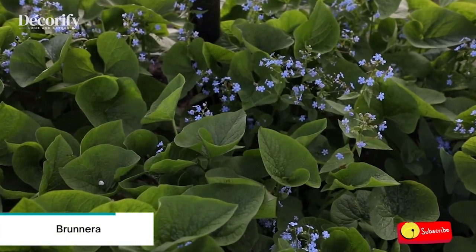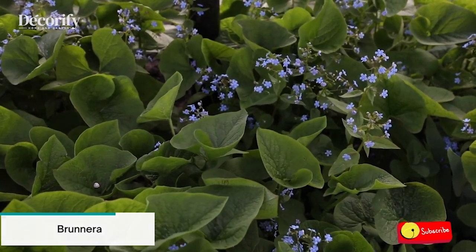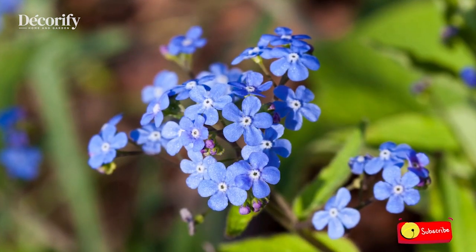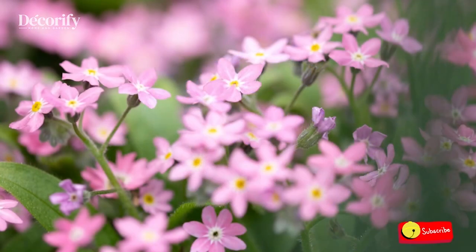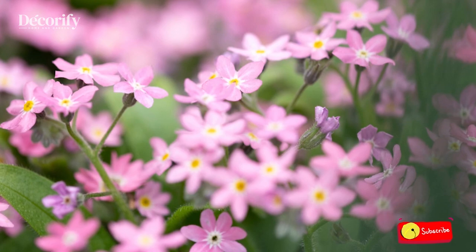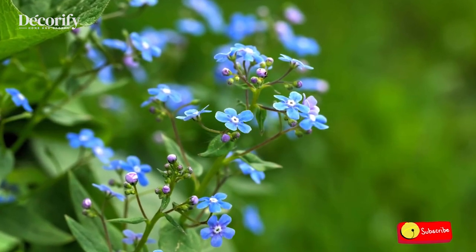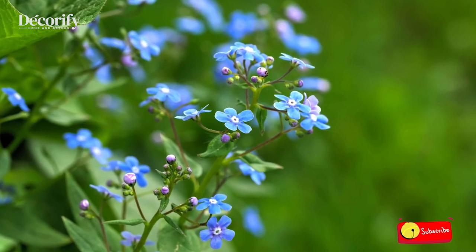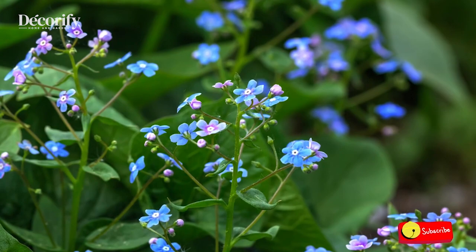Number 10: Brunnera. Brunnera is a genus of flowering plants in the family Boraginaceae. They are rhizomatous perennials native to the woodlands of Eastern Europe and Northwest Asia. These low-growing perennials form spreading clumps and often have attractively marked foliage. Use them as ground cover in cool parts of the garden with other shade-lovers such as periwinkles and hellebores.